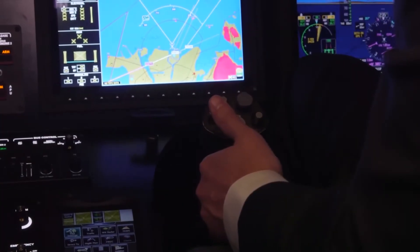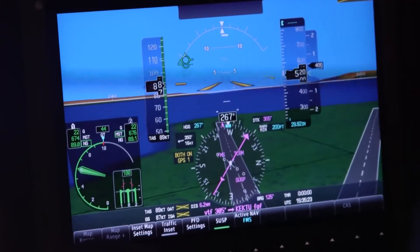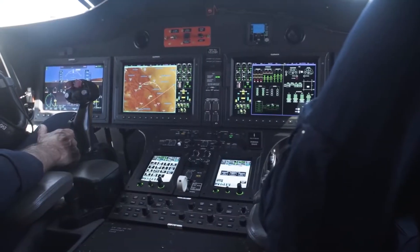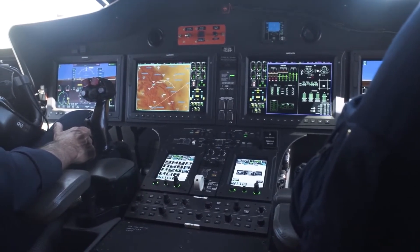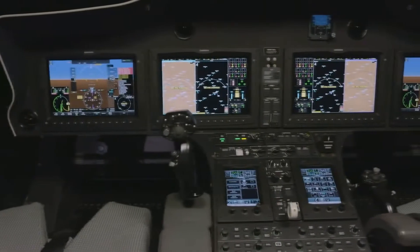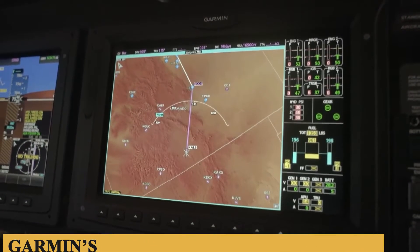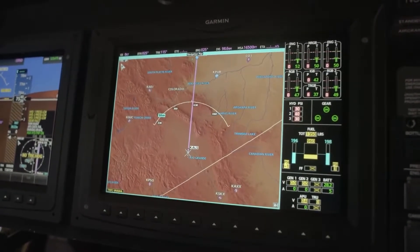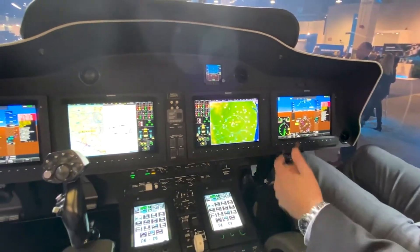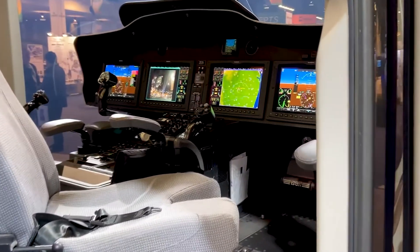The Garmin G5000H suite employs touchscreen technology, making it easier for pilots to select desired functions and enter data. However, manual controls are available as a backup for those who prefer the tactile feel of knobs and buttons. The suite is also equipped with Garmin's synthetic vision technology, providing a three-dimensional representation of terrain, obstacles, and runways on the primary flight display, dramatically increasing situational awareness, especially in adverse weather or low-visibility operations.